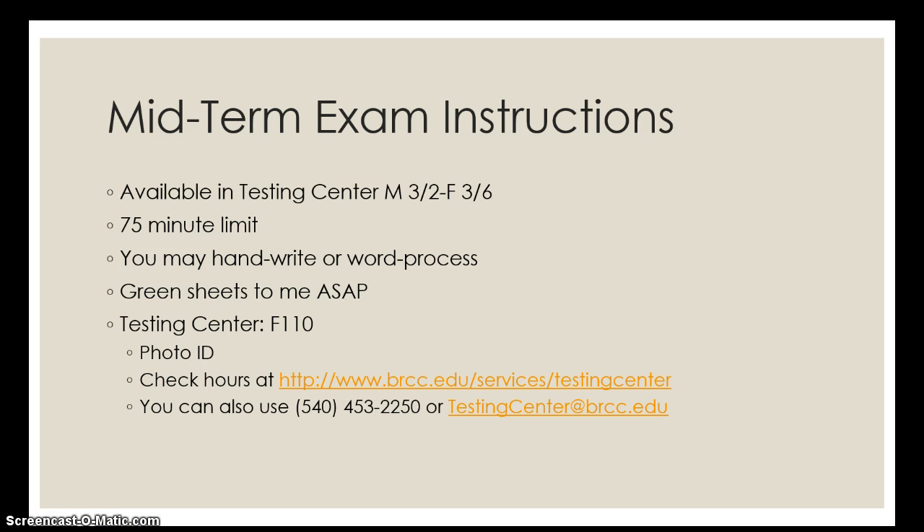So first and foremost, for our midterm it's going to be available — as it says in the syllabus — all next week, and I'll actually post it either tomorrow or Friday just to make sure that it's there. So you'll have all week to go and take the exam, and the exam is a 75-minute exam.